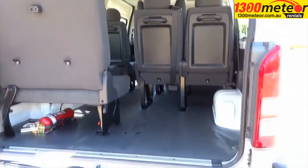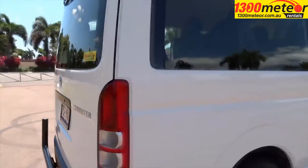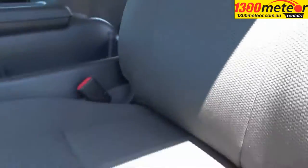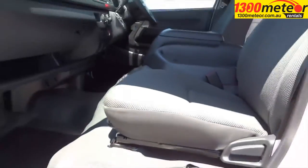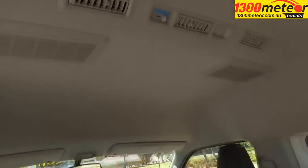A tow bar is standard and we have luggage trailers available if more storage is required. The big sliding door on the passenger side and high-roof design provides easy access for passengers.